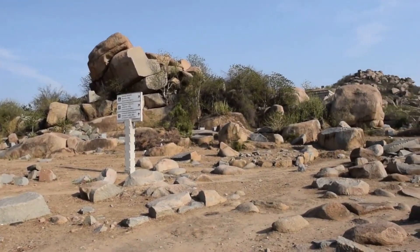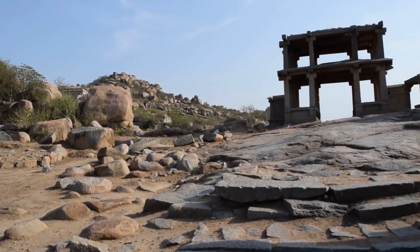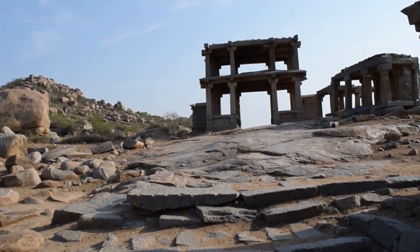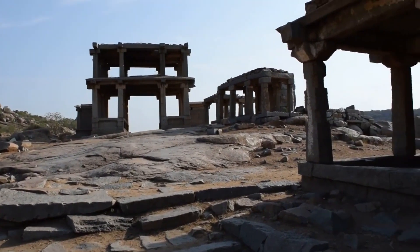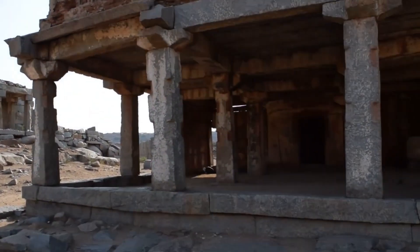The King's Balance, also called Tulabara, is one of the rarest monuments still intact in the city ruins of Hampi, which is located near the southwest of the Vitella Temple. It is a structure on which King Krishnadevaraya used to weigh himself.